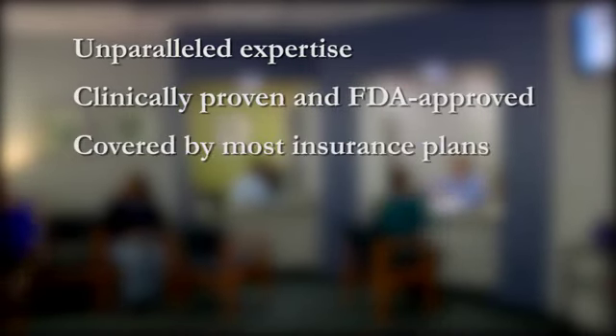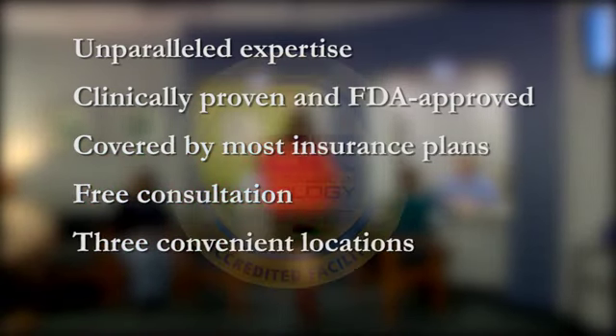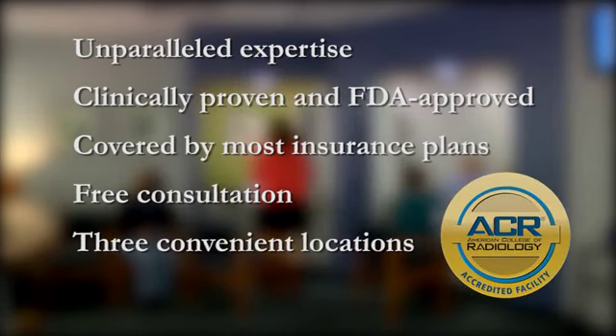Most procedures are covered by insurance and your initial consultation is free. Our three convenient locations are all fully accredited by the American College of Radiology, so you can be confident you are receiving the best care.